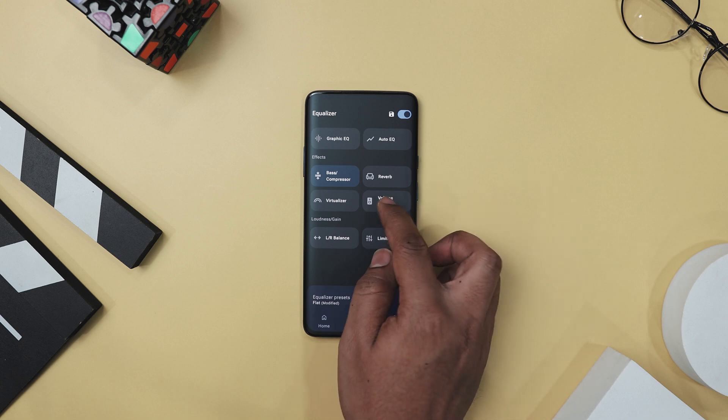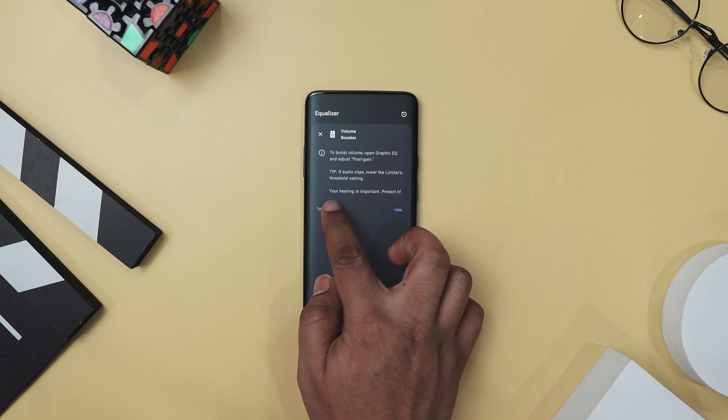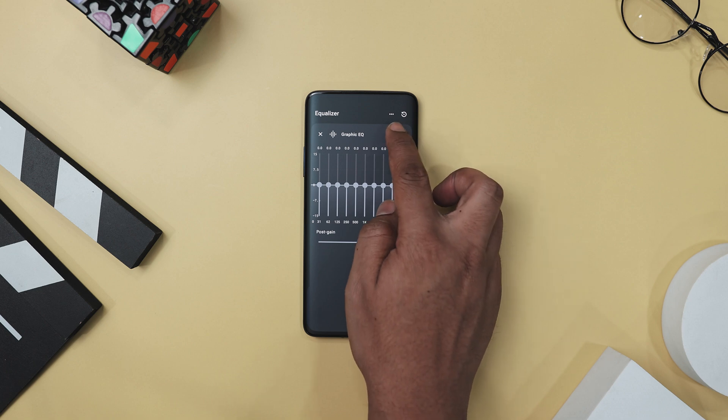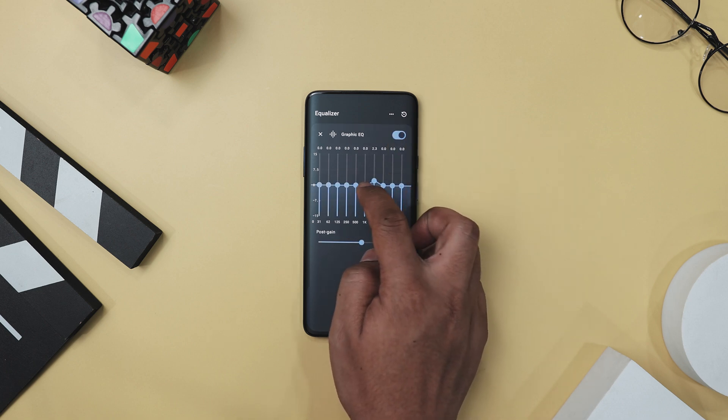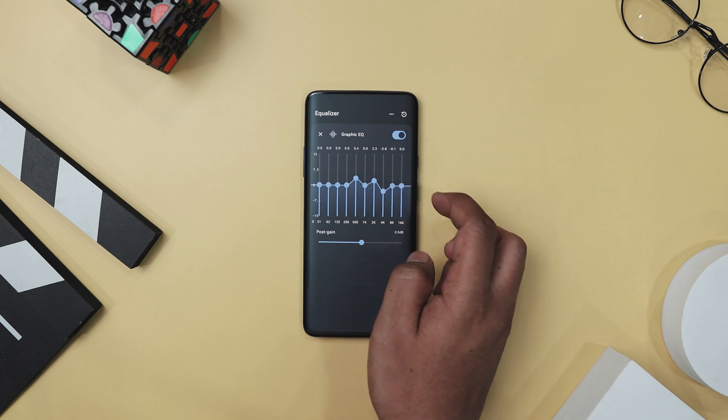If you are tired of being confined to the usual 15-20 volume steps on your smartphones, this app shatters these limits by offering unparalleled control, allowing you to adjust your volume with the fineness of a professional sound engineer right from your phone.